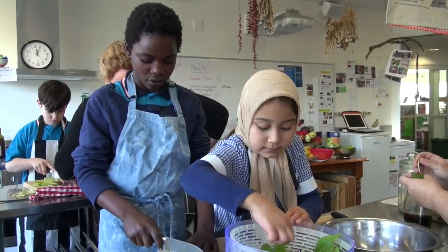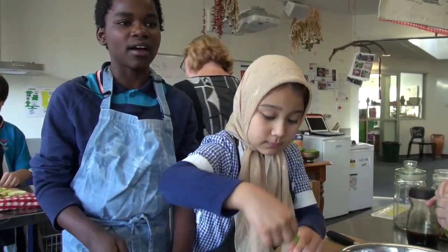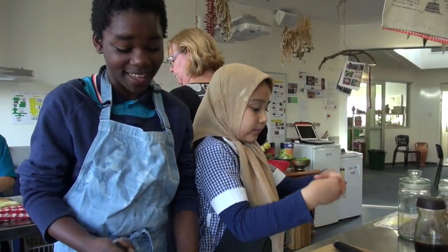I find it fun that we get to cook things every fortnight. It gives us an opportunity to learn more and could benefit us in the future. If you're going to work in a restaurant, you need to be a good cook so it can benefit your future. It also makes me more precise in measuring things.